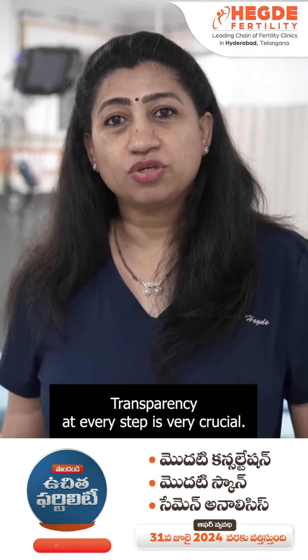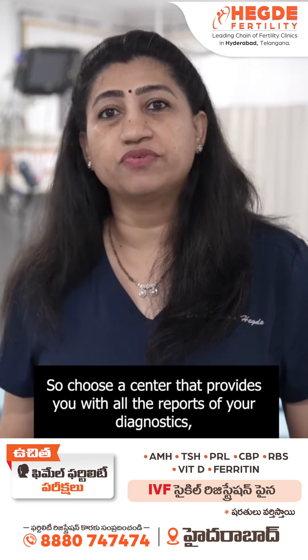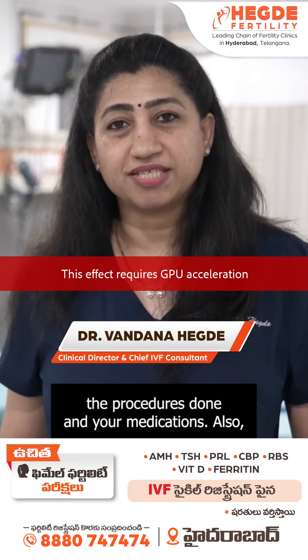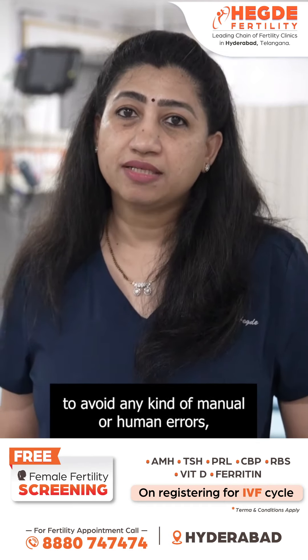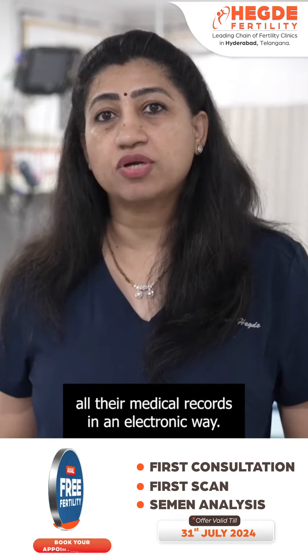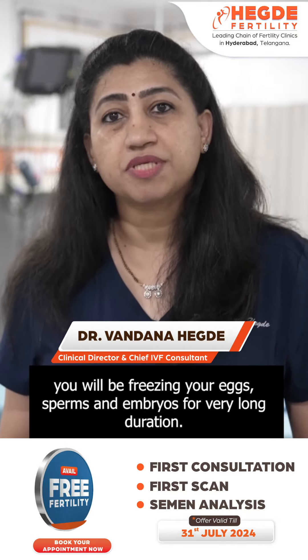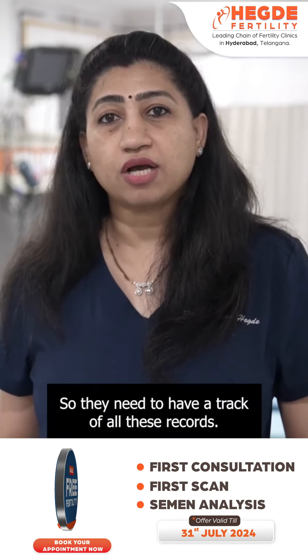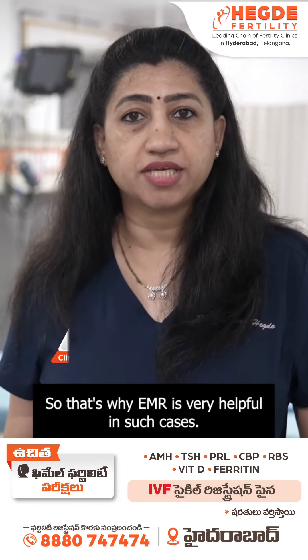Transparency at every step is very crucial. Choose a center that provides you with all the reports of your diagnostics, your procedures done, and your medications. Also, to avoid any kind of manual or human errors, it is important to choose a center that maintains all their medical records electronically. You should also remember that you will be freezing your eggs, sperms, and embryos for a very long duration, so they need to have a track of all these records — that is why EMR is very helpful in such cases.